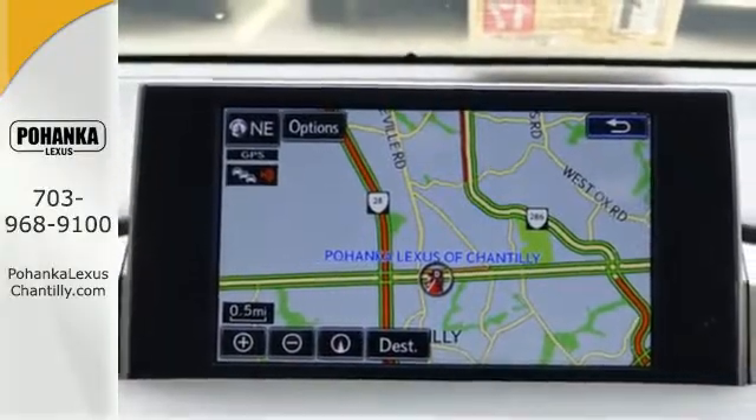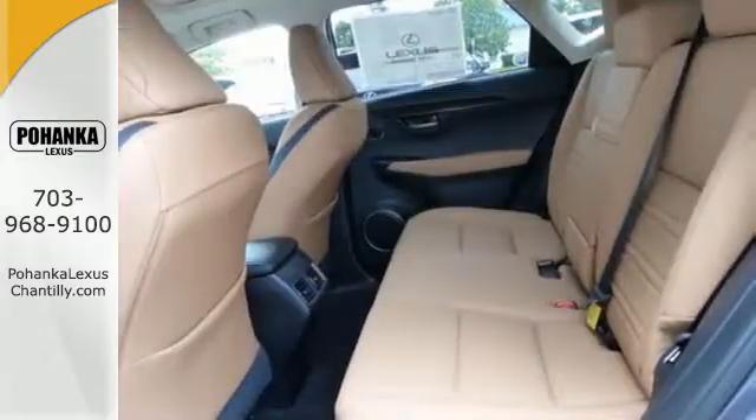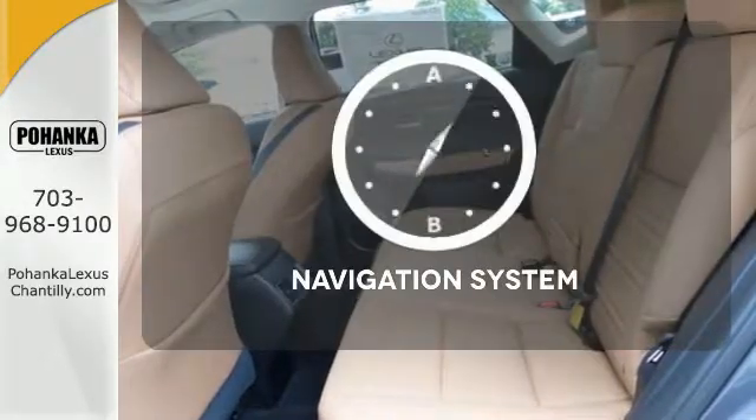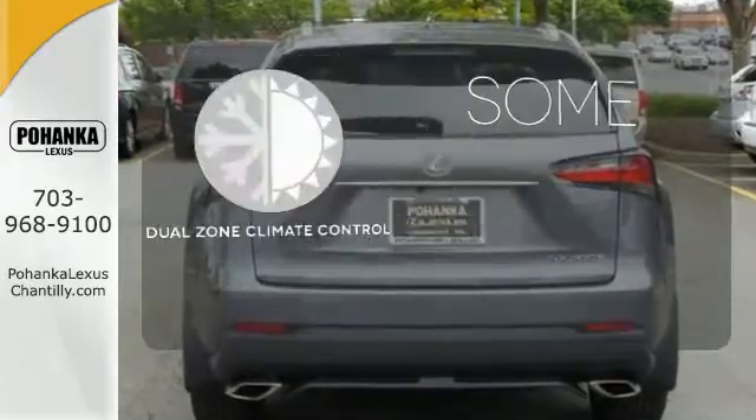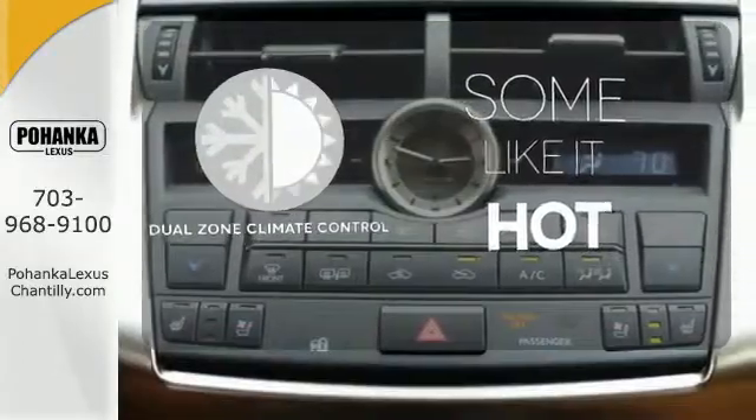Plus, you can get specific about how you like to drive with Lexus personalized settings. Feel confident getting from point A to point B with the navigation system. Dual-zone climate control lets you and your passenger pick your personal temperature.